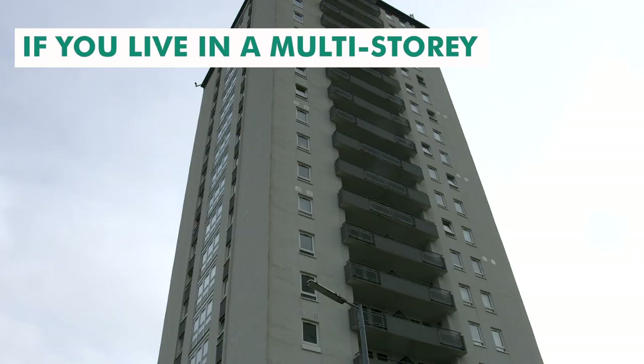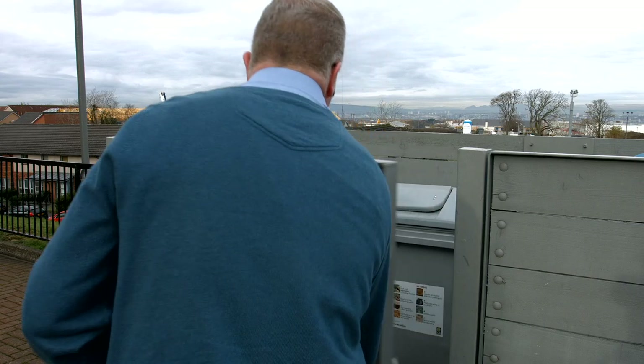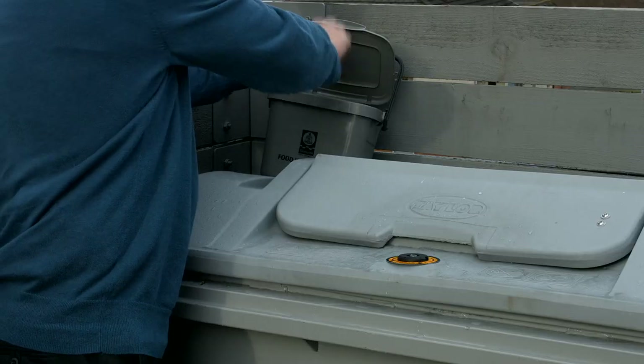If you live in a multi-storey building, your food waste must be placed in your large communal grey bin, which you will find located next to your other shared recycling bins. These bins are collected every week.